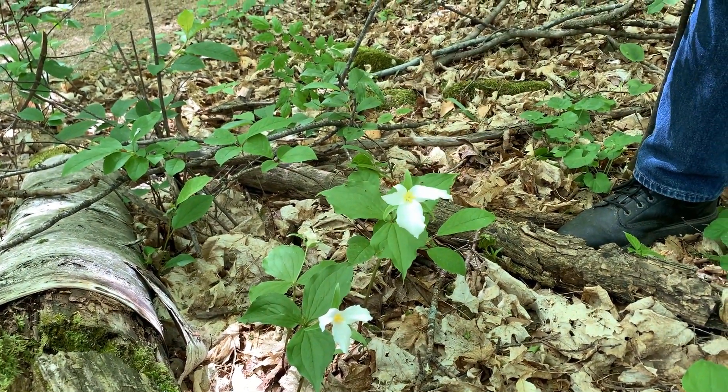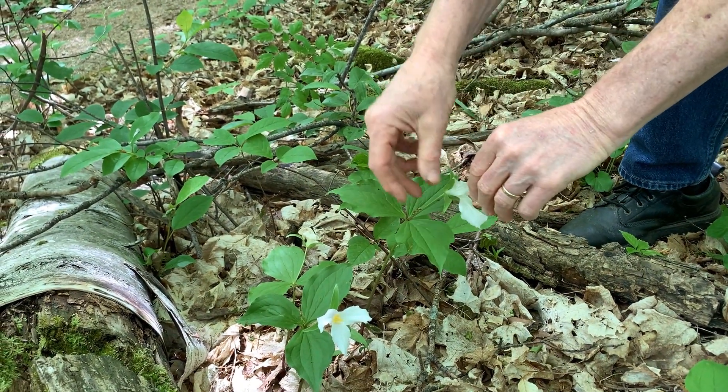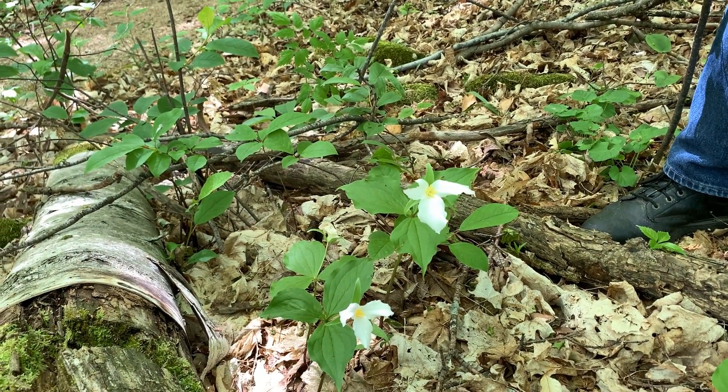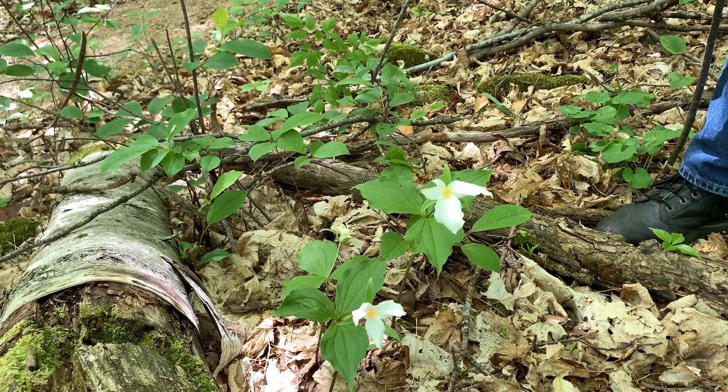Trillium, of course, is a plant of threes — three petals, three green sepals behind the petals, three leaves — so it's a plant of threes. And in some places it almost covers the forest floor in Door County and at the clearing.